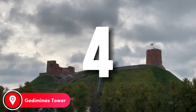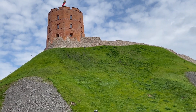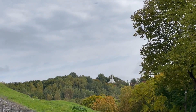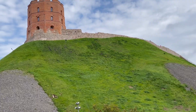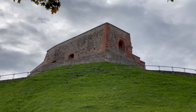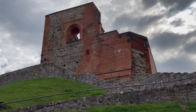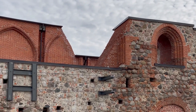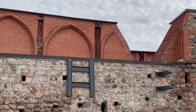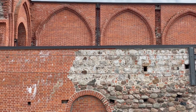Number 4: Gediminas Tower. The historical centers of the Baltic capitals are real treasure troves of antiquities with narrow cobbled streets, mysterious alleys, and mystical cellars of old houses. The centuries-old heritage of the Baltic states is clearly demonstrated by the sites of Estonia, Latvia, and Lithuania, among which a special place is given to medieval castles and historical towers. The old town of Vilnius is decorated with the Gediminas Tower, which bears the name of the founder of the capital, Prince Gediminas.